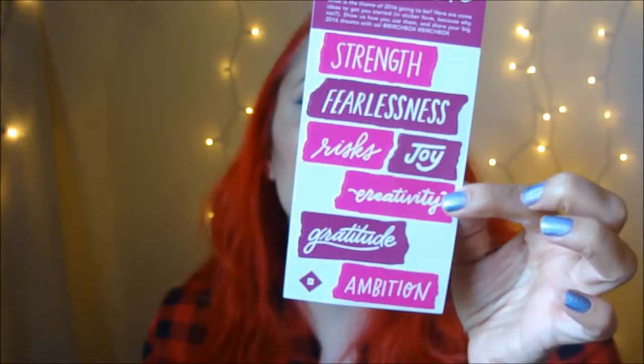Okay, so let's see what Birchbox has. This is 2016 — the new year. It talks about big plans and has little stickers that say: strength, fearless, joy, risk everything, gratitude, and ambition. Really cute stickers.